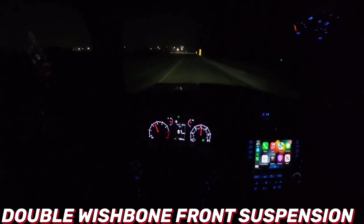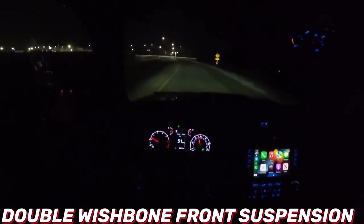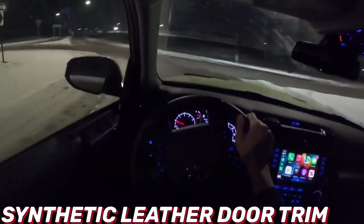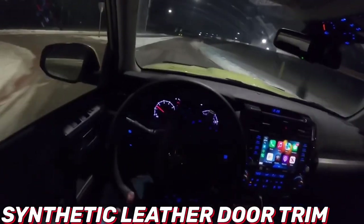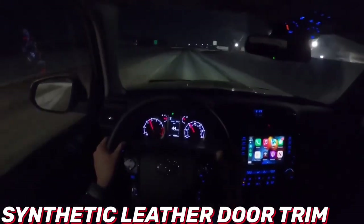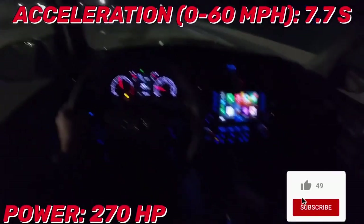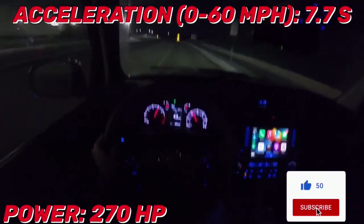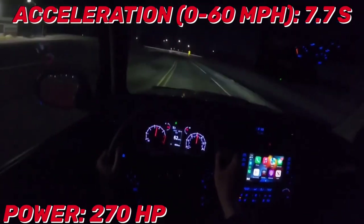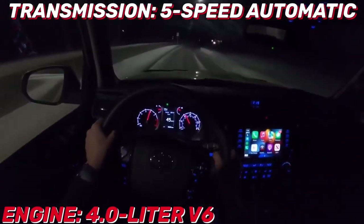The 2023 model year marks the 40th anniversary of the 4Runner nameplate. To celebrate, Toyota introduced a special edition based on the entry-level SR5 model, limited to a production run of 4,040 examples. It comes in red, white, or black paint with tri-colored graphics on the body sides and grille, along with a set of bronze 17-inch wheels. Every 4Runner is motivated by a 270-horsepower 4.0-liter V6 paired with a 5-speed automatic transmission, available with rear-wheel drive and either full or part-time four-wheel drive systems.